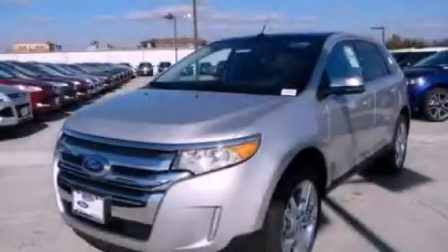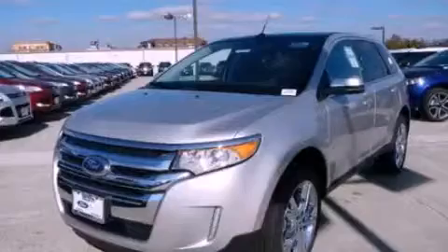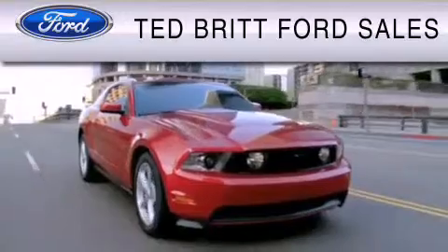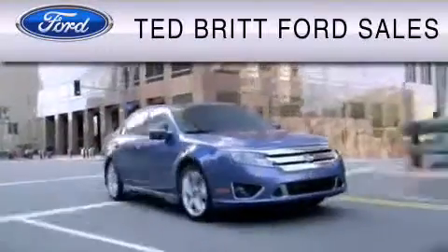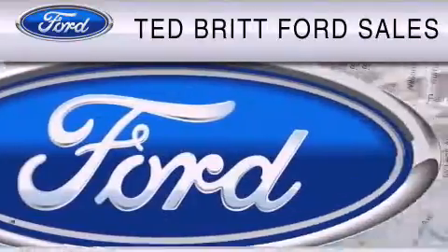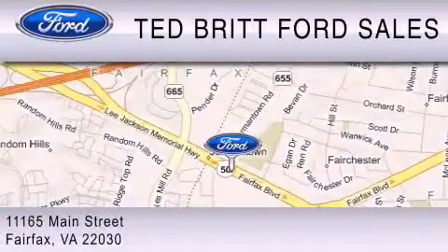This vehicle won't last long at this price. Call and arrange a test drive now. Ted Britt Ford Sales is dedicated to do everything possible to ensure that the experience you have selecting your vehicle is as pleasant as possible. We are located at 1165 Main Street in Fairfax.